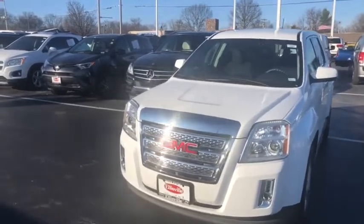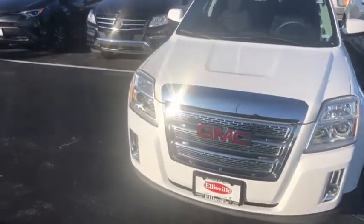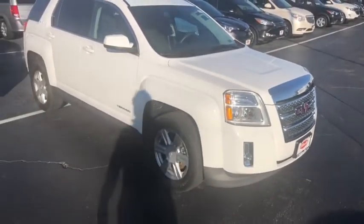Here is the 2015 GMC Terrain. You can see it does have the automatic headlights with the fog lights as well. Not only going to get a neat look in the front, but a very clear view of the road in the evenings, feeling safer driving at night.